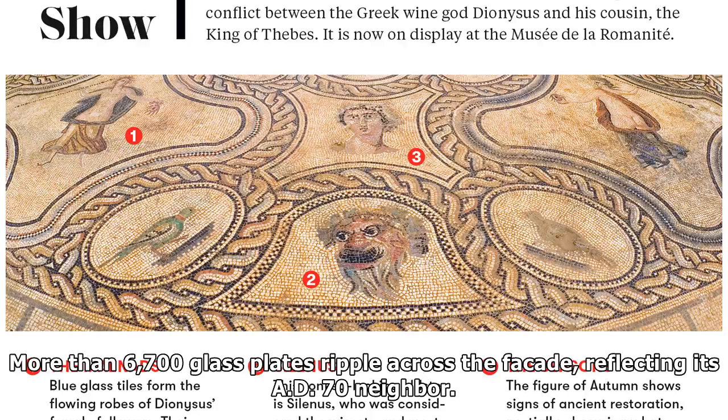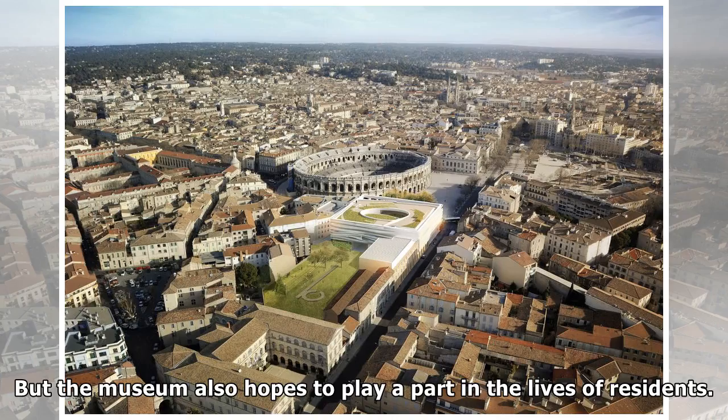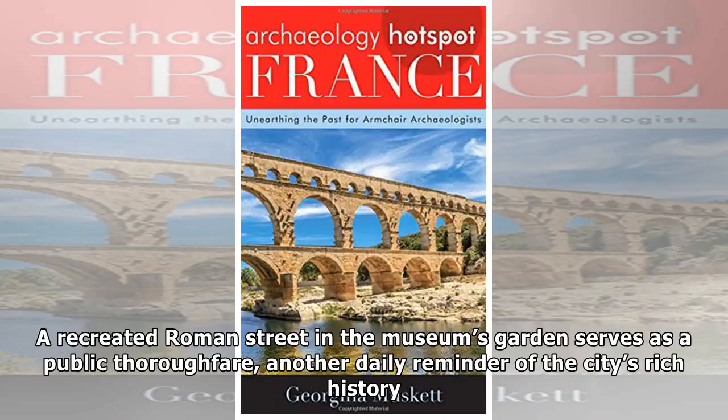The new museum is designed to attract tourists — the ancient arena already gets some 350,000 visitors every year. But the museum also hopes to play a part in the lives of residents. A recreated Roman street in the museum's garden serves as a public thoroughfare, another daily reminder of the city's rich history.